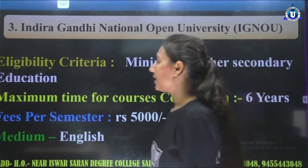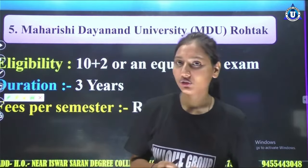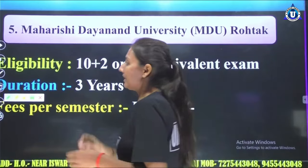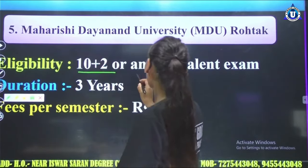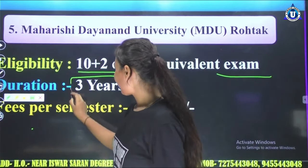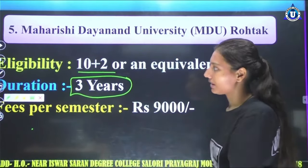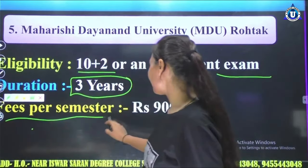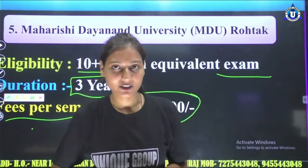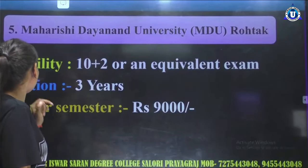The fifth number is Maharshi Dayanand University. The eligibility is 10+2 and an equivalent exam. The duration is 3 years. If you take Maharshi Dayanand University admission, you have to pay for the first semester fees of 9000 rupees. You can take your admission and do your best work.